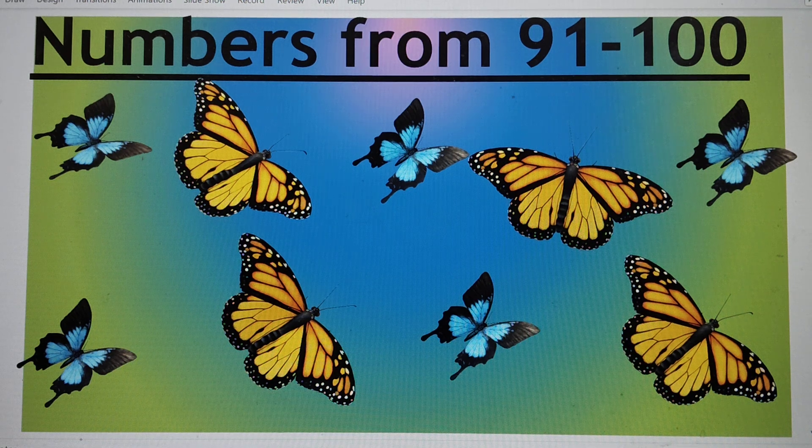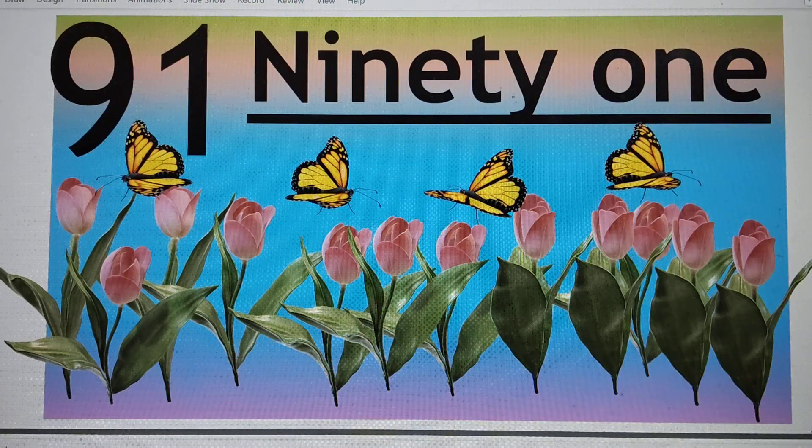The first number is — guess! Can you guess? It's number 91. N-I-N-E-T-Y-O-N-E. 91. Say hi to 91.